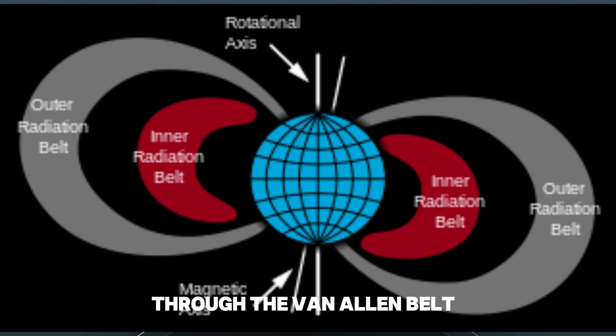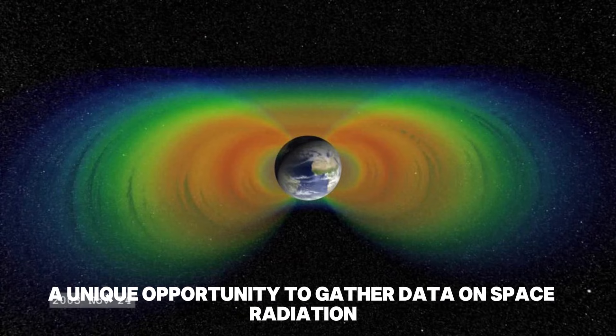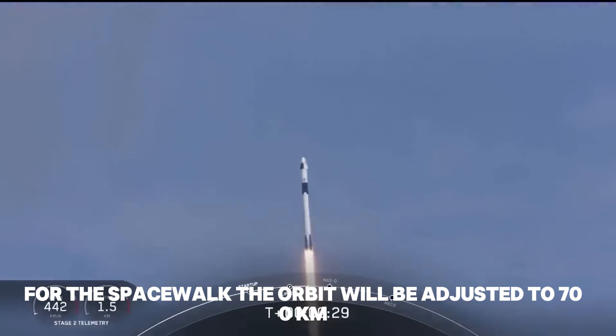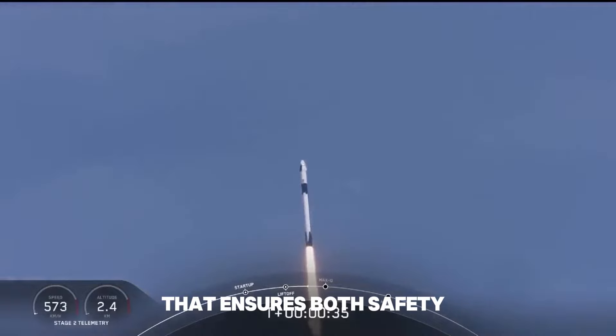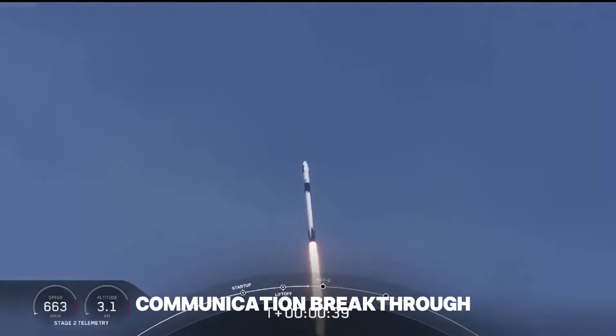The Polaris Dawn mission is a space adventure planned for summer this year. It's a team effort between Polaris and SpaceX. They want to fly higher than ever before, learn about space radiation, test new spacesuits outside the spaceship by doing the first-ever commercial spacewalk, and use the Starlink satellites for talking to Earth. Elon Musk helped plan it, and SpaceX is helping with the suits and spaceship.